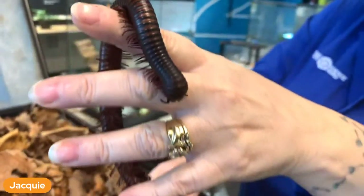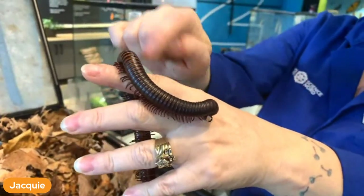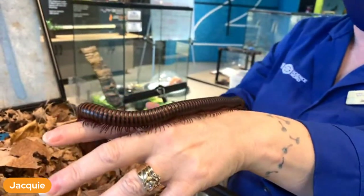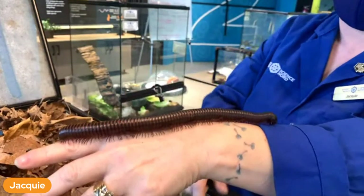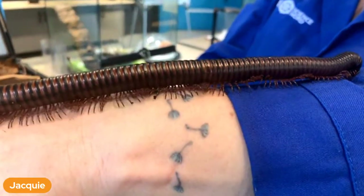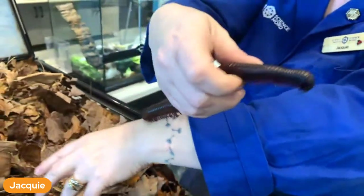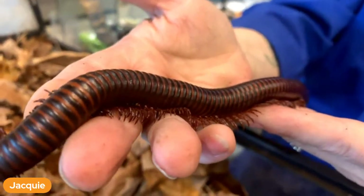Millipedes are round-bodied with two feet for every segment. Centipedes are different - although they're still long with lots of legs, centipedes tend to be flat-bodied. Centipedes tend to be dangerous because they're venomous and eat other bugs. Millipedes eat plant materials and break down mold, fungus, and mushrooms.